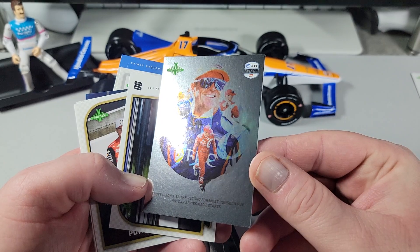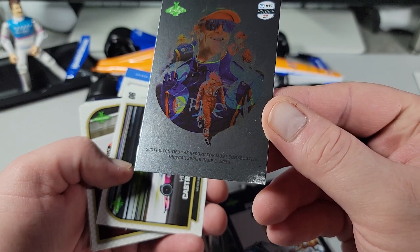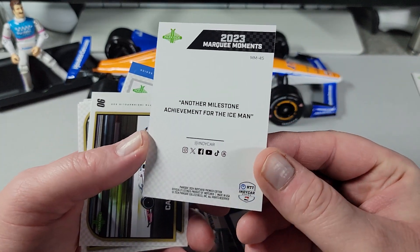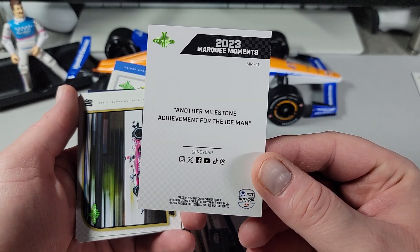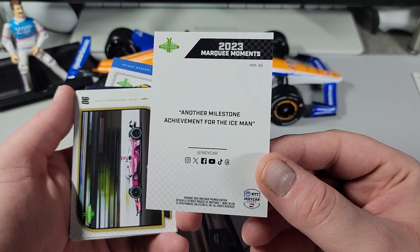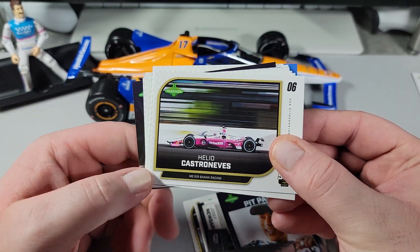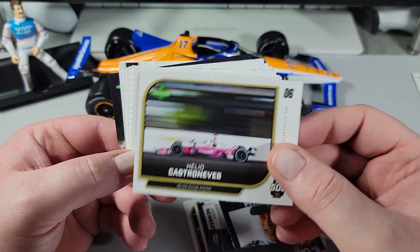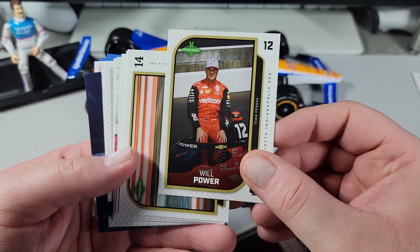We got Scott Dixon here. At the bottom it says: Scott Dixon ties the record for the most consecutive IndyCar Series race starts. It's truly one of the greatest of all time in the IndyCar Series, and honestly he's accomplished a lot even compared to other series. Could you consider him the Jimmy Johnson of their series? I think you probably can. Another milestone achievement for the Iceman. Elio Castroneves — another great racer in the series. I saw him in the old Penske DPIs at Road Atlanta a couple of times, got to get a picture with him and an autograph.